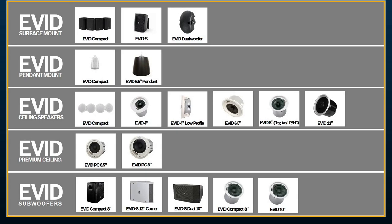We also have some premium ceiling options — a six-and-a-half-inch and an eight-inch. The key difference between those and the regular EVID ceiling speaker models is that they have a separate compression driver, whereas the regular ceiling models are all coaxial. And then at the bottom of the portfolio, we have a variety of EVID subwoofer models — surface mount options as well as ceiling mount options available depending on what we need.